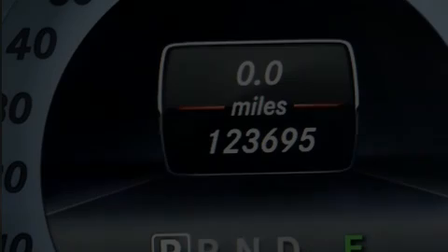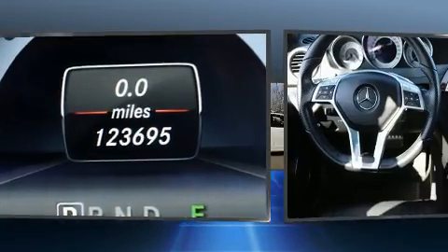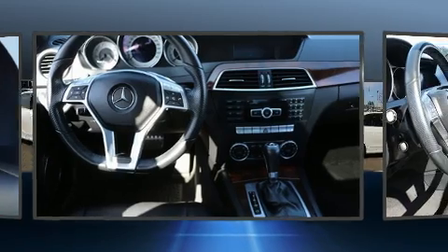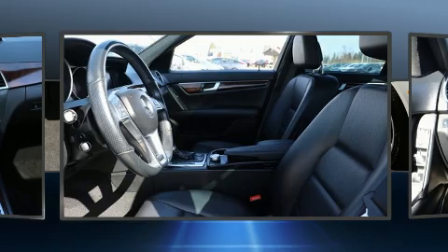Sensibility and practicality define the 2014 Mercedes-Benz C-Class. This four-door, five-passenger sedan provides exceptional value. Under the hood, you'll find a four-cylinder engine with more than 200 horsepower.